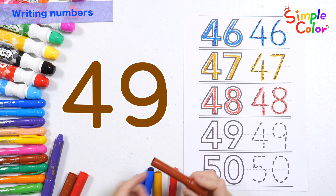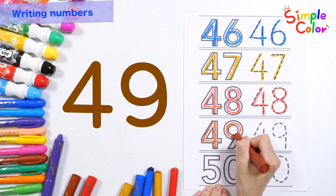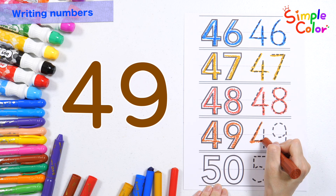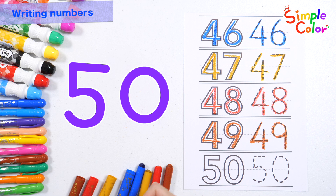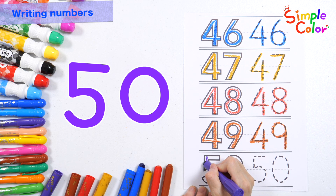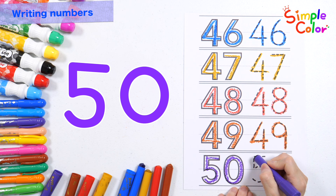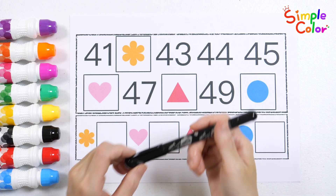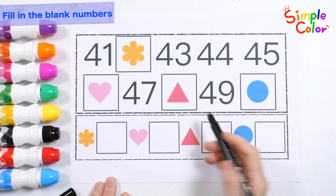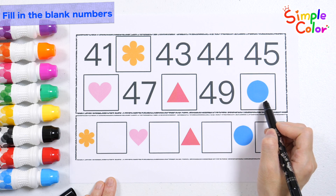Write the numbers with brown crayon. Forty-nine. Forty-nine. Forty-nine. Write and read the numbers with a purple crayon. Forty-nine. Forty. Forty. Forty. Forty. Triangle and circle shapes.